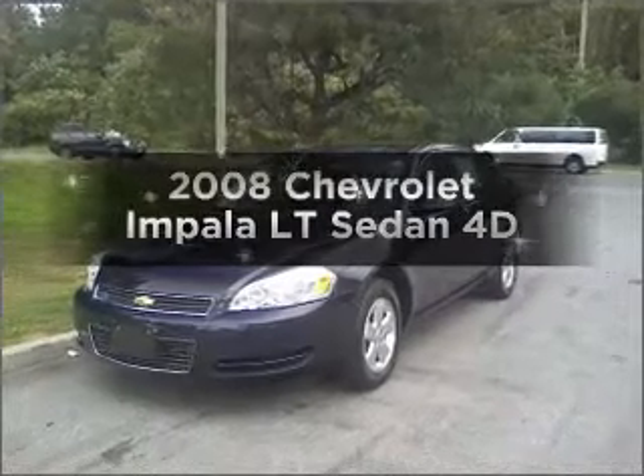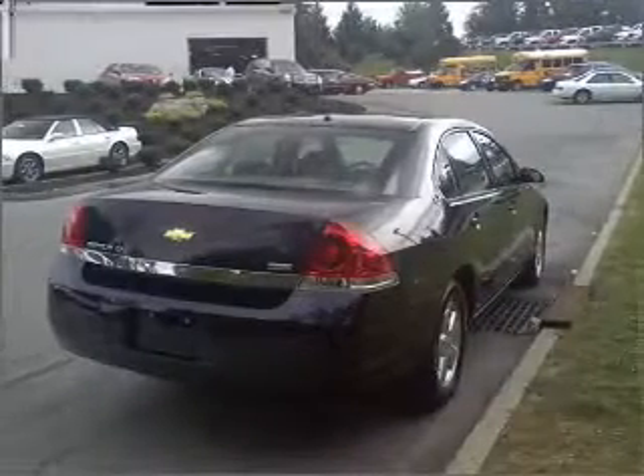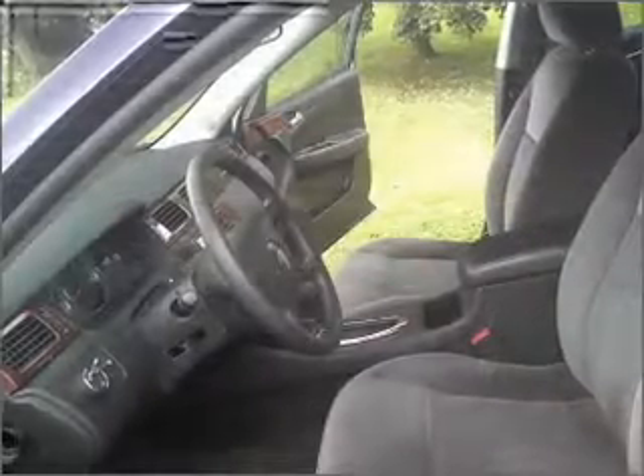Introducing the 2008 Chevrolet Impala. Everything you need under one roof with this great vehicle, with a reliable engine connected to a smooth shifting automatic transmission.